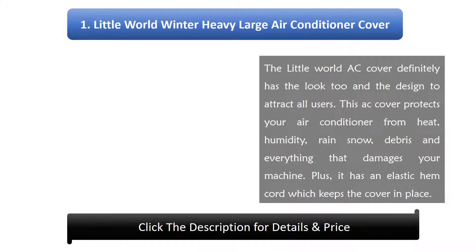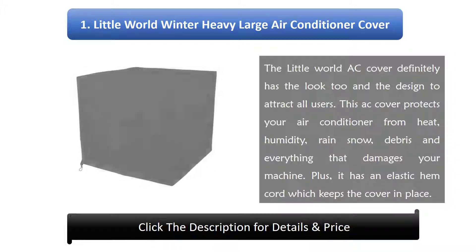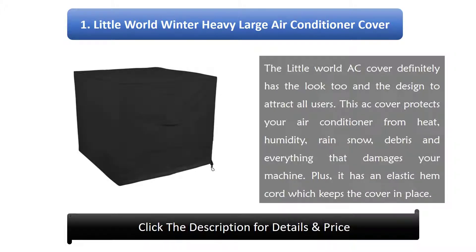Number 1: Little World Winter Heavy Large Air Conditioner Cover. The Little World AC cover definitely has the look and design to attract all users. This AC cover protects your air conditioner from heat, humidity, rain, snow, debris, and everything that damages your machine. Plus, it has an elastic hem cord which keeps the cover in place.